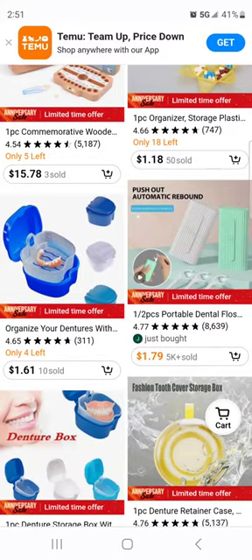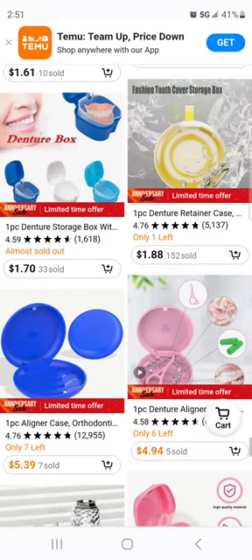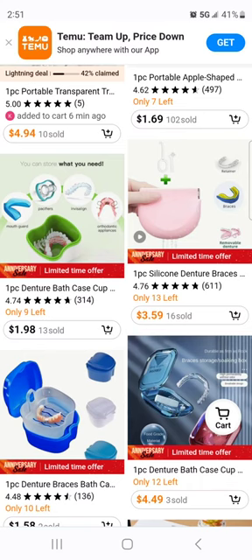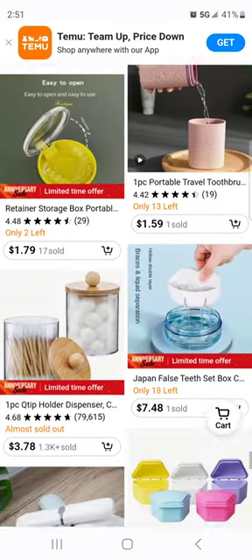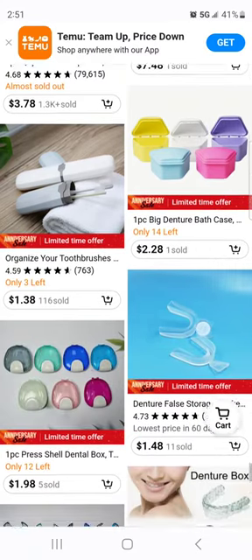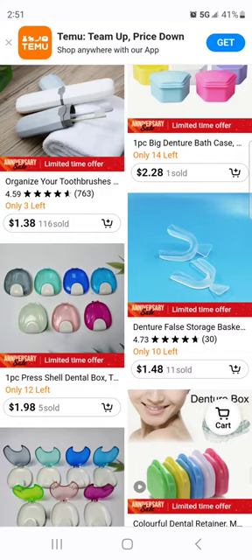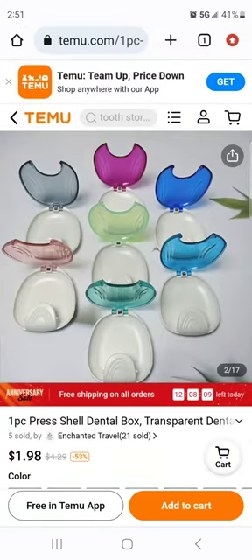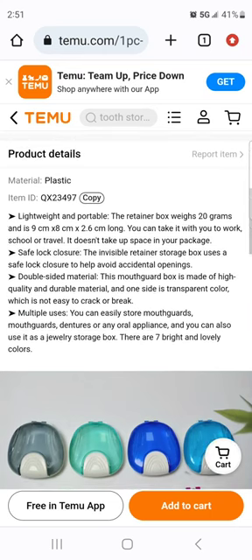Look at this — $1.61 for a denture box, $1.70 — they've got a ton of vendors. $2.28. Here's a shell dental box — what is this one? Transparent. That looks more like for a retainer — yeah, definitely more like a retainer.